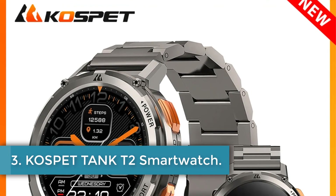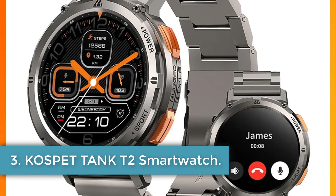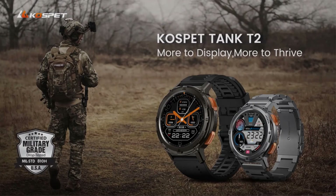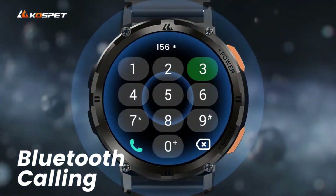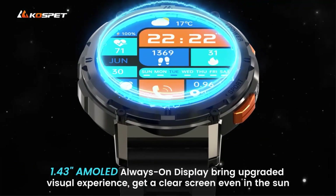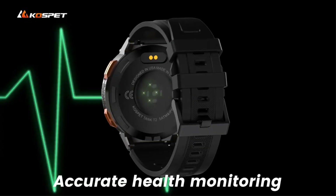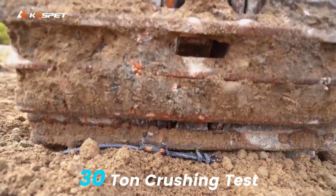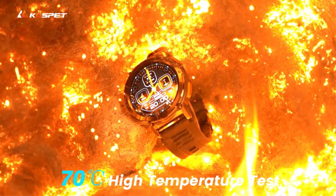Number 3: Cospit Tank T2 Smartwatch. The Cospit Tank T2 smartwatch is a multifunctional device designed for various activities and health monitoring. It boasts military certification with MIL-STD-A10H, ensuring durability in tough conditions. With features like Hi-Fi Bluetooth calling, a waterproof noise reduction microphone, 70 sports modes with smart recognition, and sensors for heart rate, blood oxygen, and blood pressure monitoring, this smartwatch offers comprehensive health tracking capabilities.